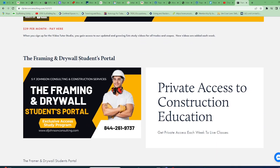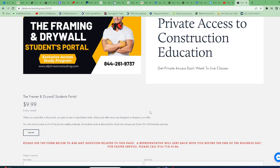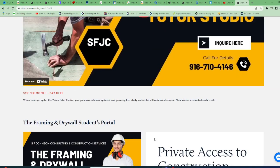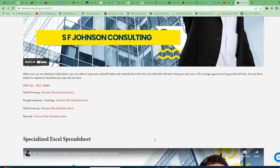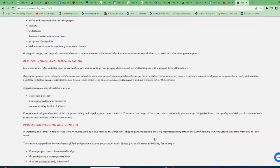Last but not least, the Framing and Drywall Students Portal — for $9.99 a month I'm your teacher. Send me plans, we have videos there, you have access to live presentations of your stuff and special stuff that I don't present anywhere else. So that's a lot, and you can only find it here.